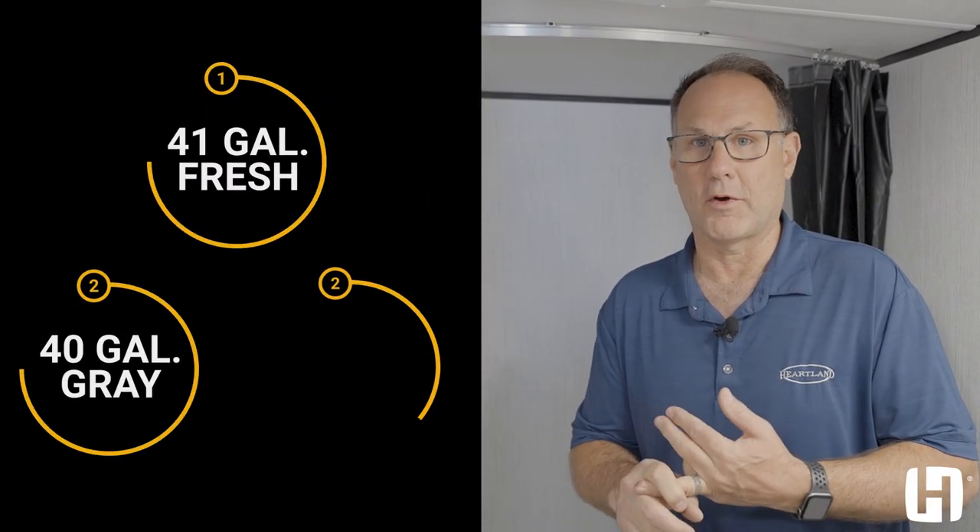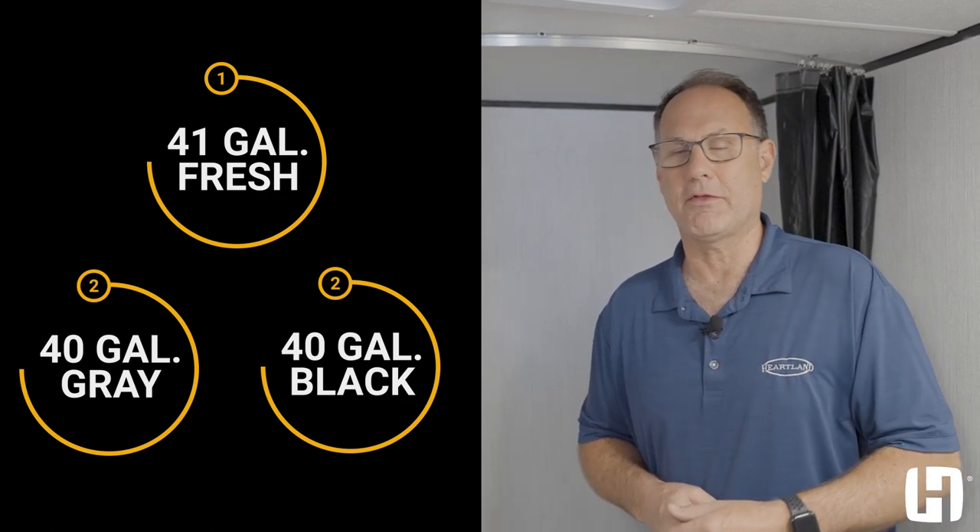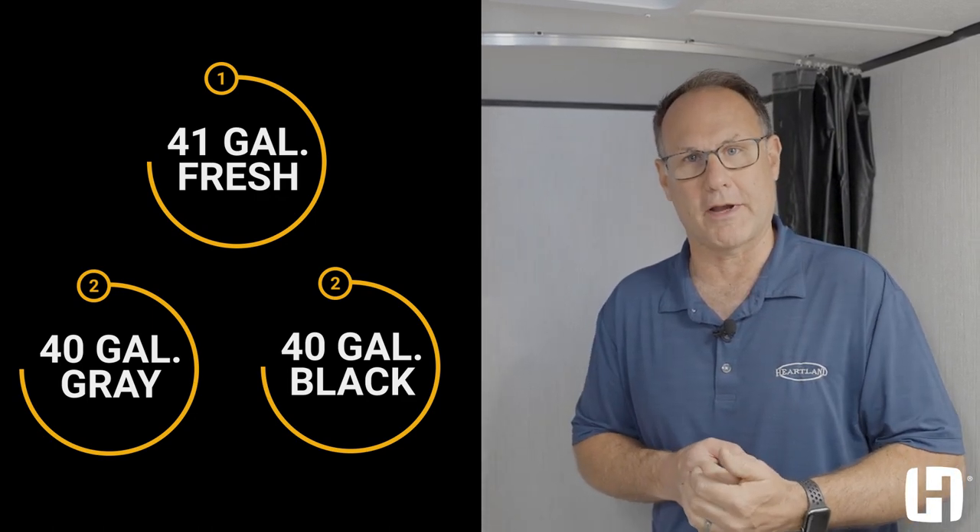One other important feature about the Prowler Lynx is that it has full-size tanks — you're never going to find that on a smaller single-axle unit. 41 fresh, 40 gray, 40 black. You're not going to run out of capacity. When it's shower time, the quickest thing to fill up is the gray tank from shower and sink water, but you're not going to have that issue with the Prowler Lynx.